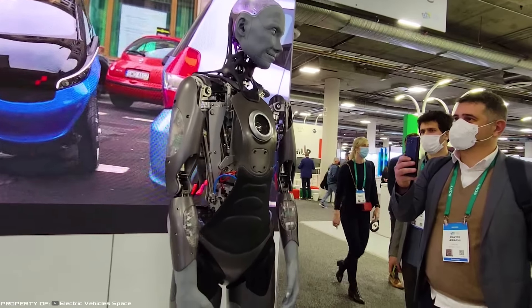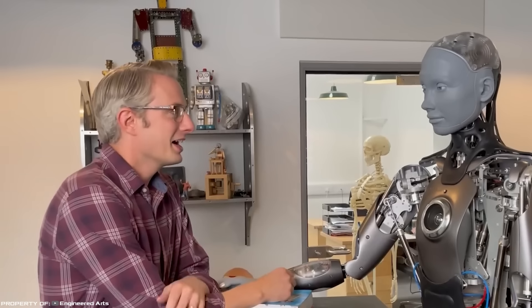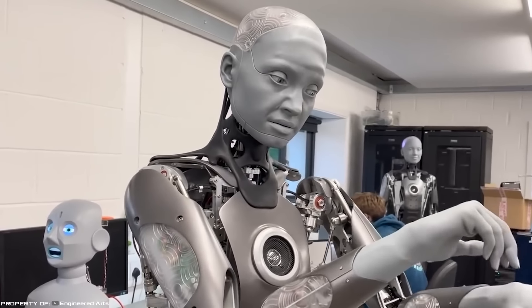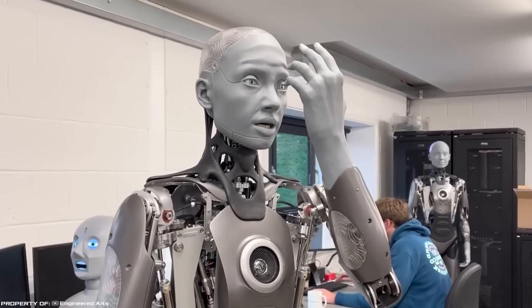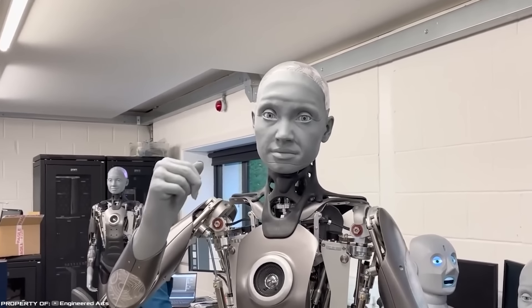In addition, the robot gestured with its hands, recognized objects around it, and answered questions from exhibition visitors. According to IFL Science, engineers have recently developed the second generation of Amica, which has become even more realistic. This was achieved by increasing the number of motors throughout the head — the jaw, eyeballs, eyelids, eyebrows, and even the nose. Despite all these advancements, the robot still cannot walk, so people who are afraid of a robot uprising can still sleep soundly for some time.